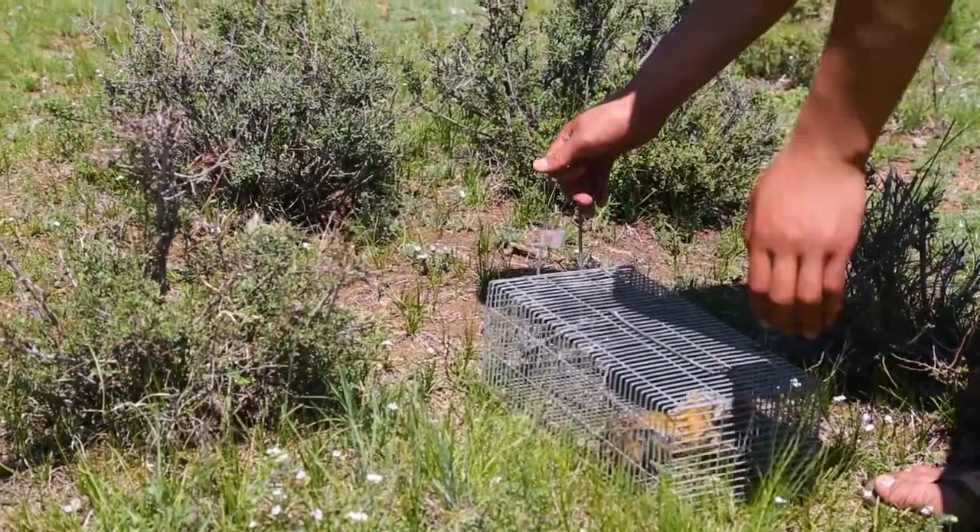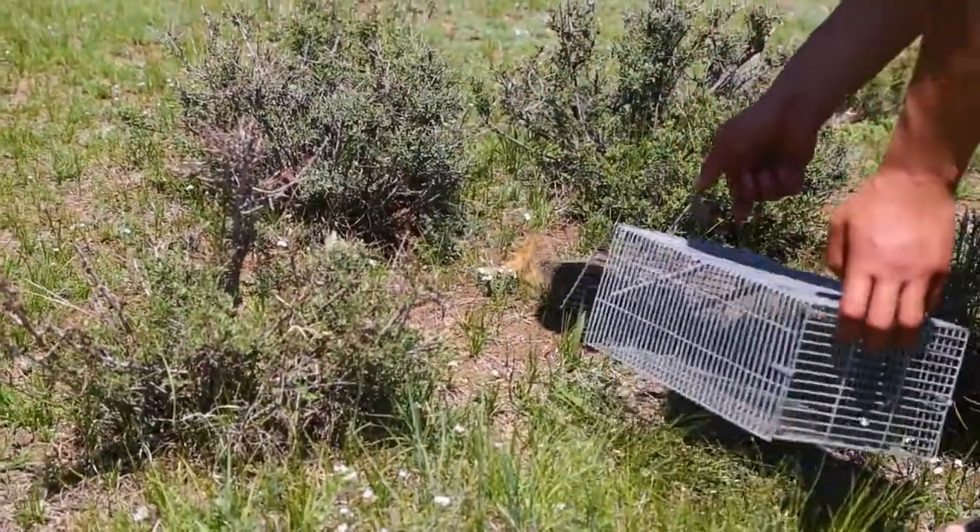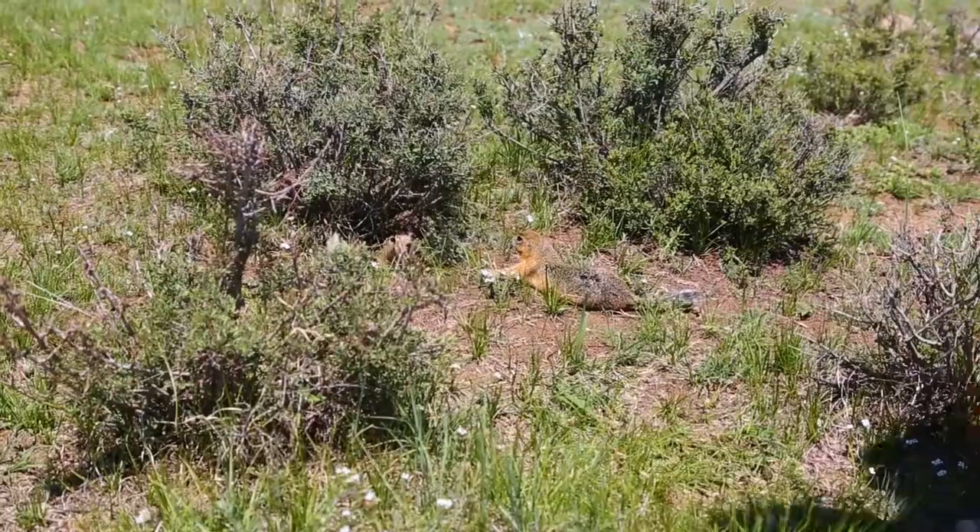It takes a little while for the anesthesia to wear off after we've collected all the samples, so eventually they reach a point where they can actually move around pretty easily. At that point we take them in their cage over to their burrow and they just run right in.